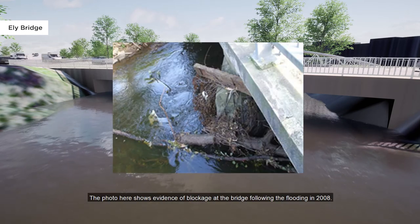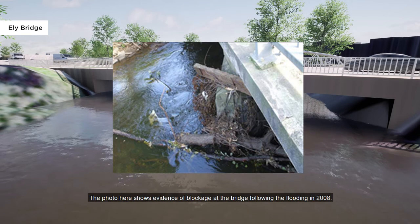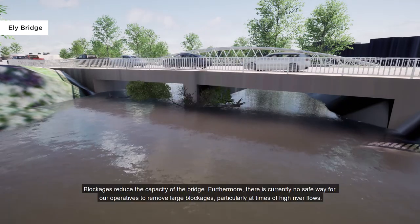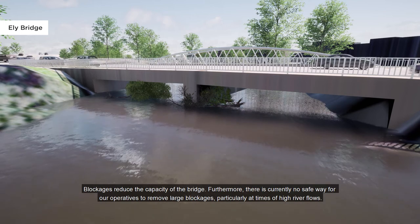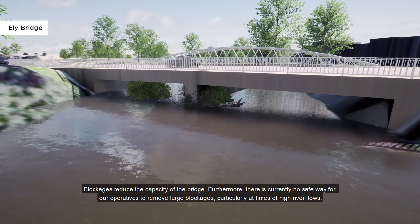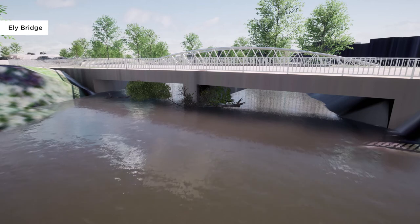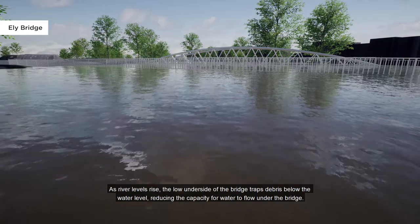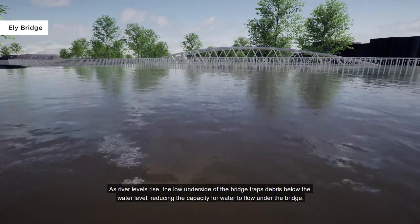The photo here shows evidence of blockage at the bridge following the flooding in 2008. Blockages reduce the capacity of the bridge. Furthermore, there is currently no safe way for our operatives to remove large blockages, particularly at times of high river flows. As river levels rise, the low underside of the bridge traps debris below the water level, reducing the capacity for water to flow under the bridge.